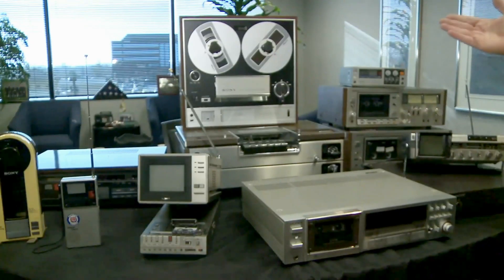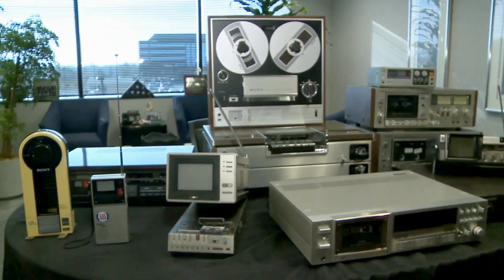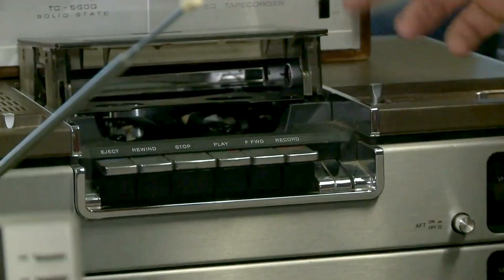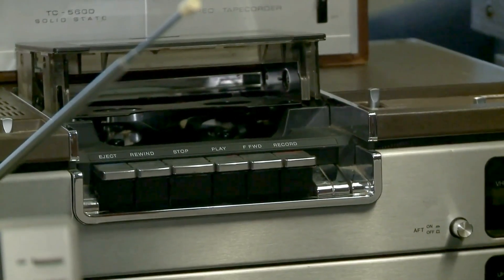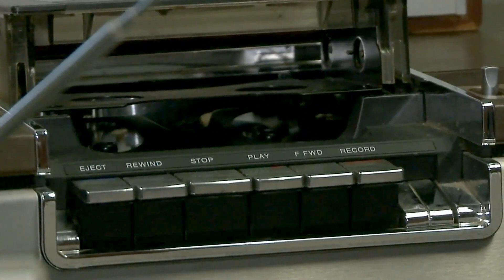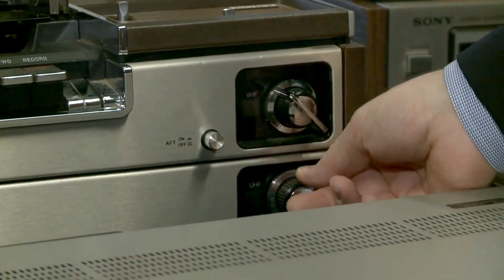What we have on the table in front of us are iconic pieces of Sony's technology — milestone pieces, if you will. This is a Betamax. This piece dates from approximately 1977, 1978, and as you can see, has the old-fashioned rotary-style tuner.